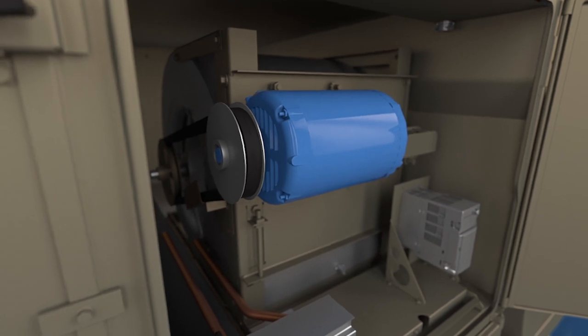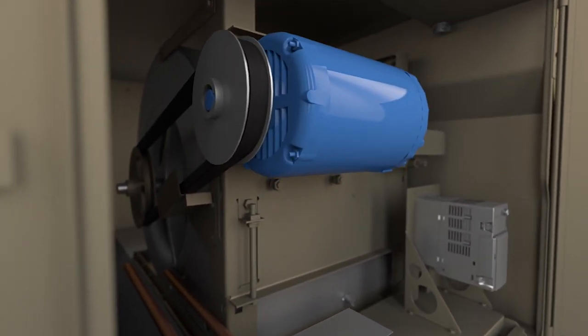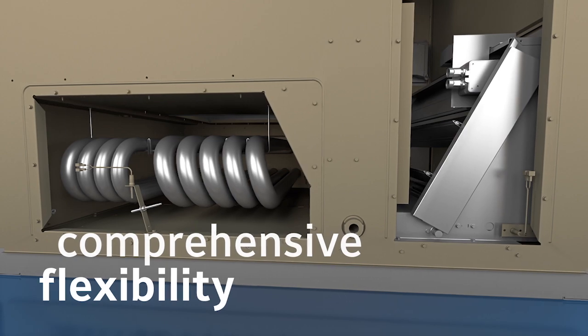With multiple airflow strategies, convertible airflow options, extensive optional features, and direct replacement models available to minimize transition curbs, Core and Pro rooftops deliver comprehensive flexibility.